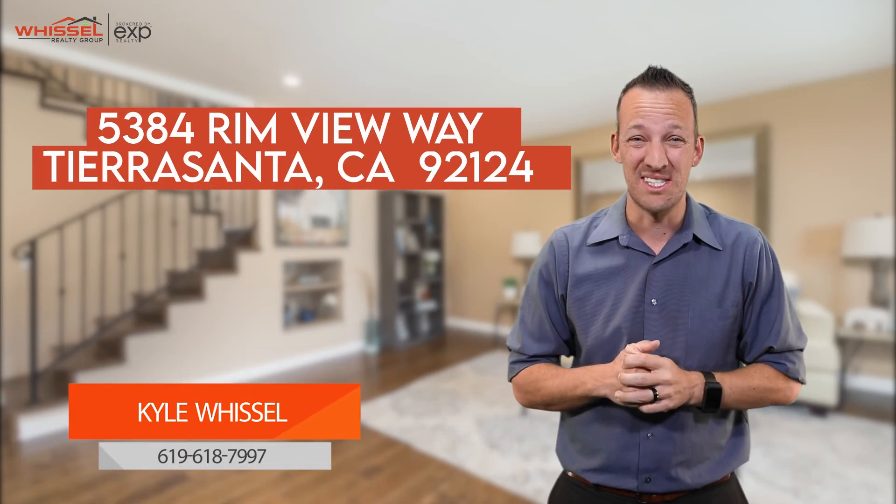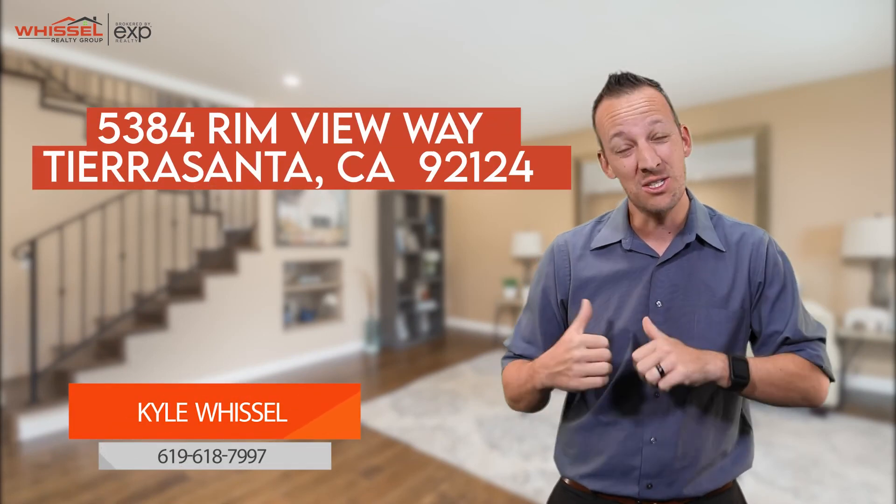Hey guys, it's Kyle with the Whissel Realty team and we are here at one of our hottest new listings. Want to bring it to you first — let's go inside, check it out.